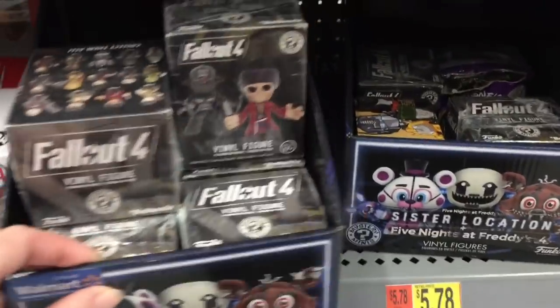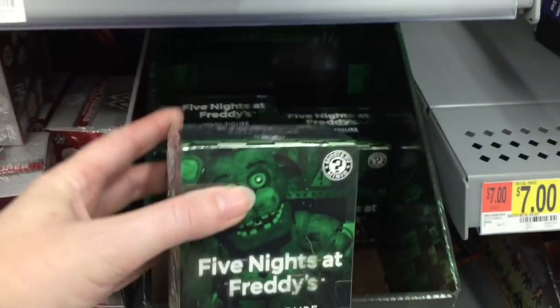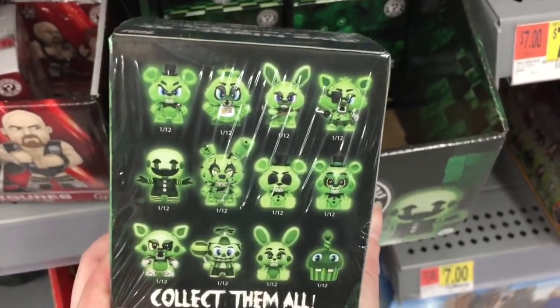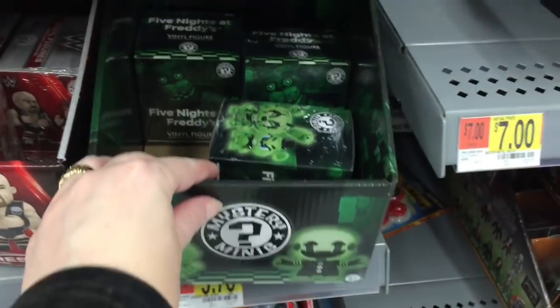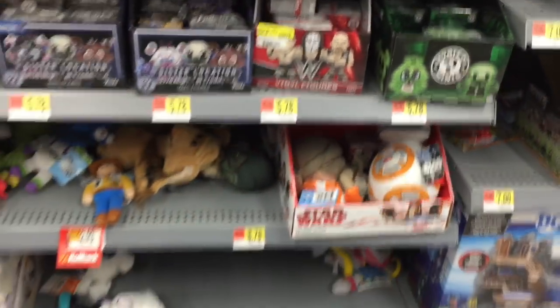They have some mystery minis — those are in the wrong boxes — but they do have some of the glow-in-the-dark Five Nights at Freddy's, which are basically just repaints or glow-in-the-dark versions of the first series. Those are cool, but I'm really looking for more of the sister location ones.